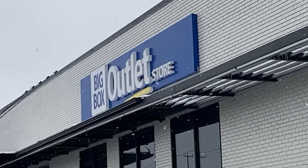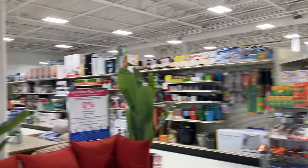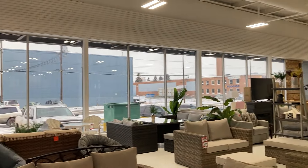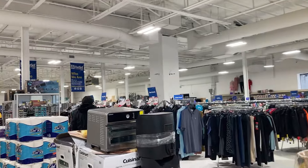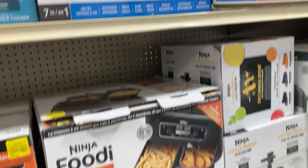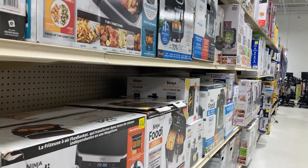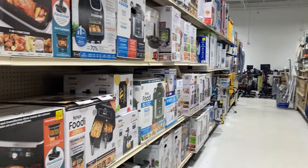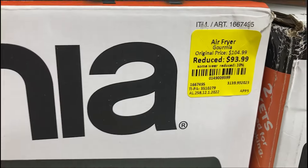Okay, why don't we take a road trip to one of their locations? I'm here at Big Box Outlet — I think this is the biggest one. Let's go inside and see what it's all about. Oh yeah, this one is way bigger.